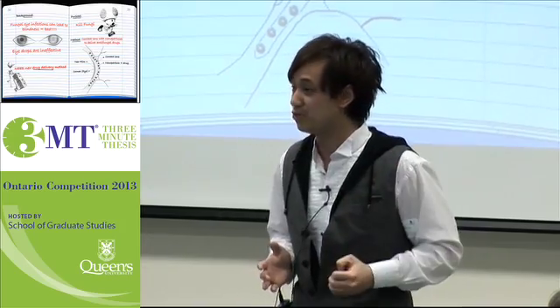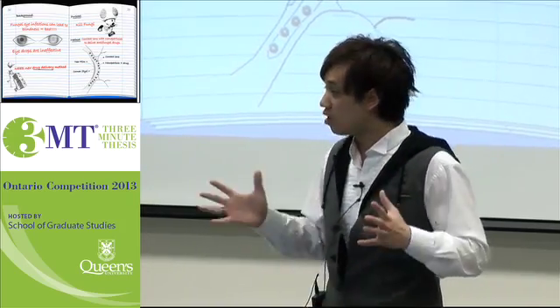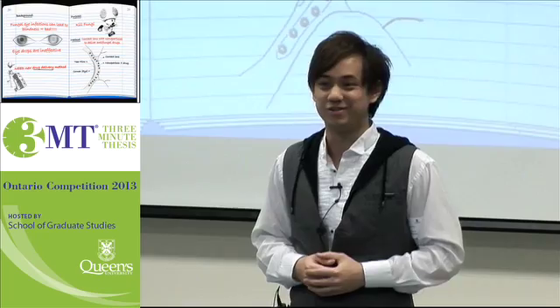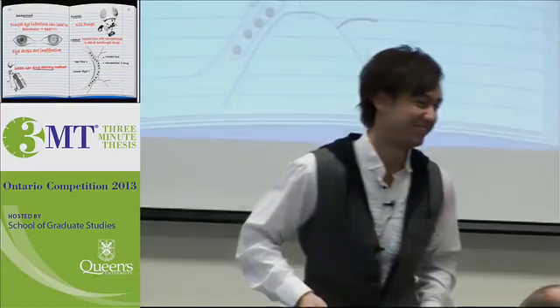Future work will aim to increase this release time and use this system with other drugs for the treatment of fungal eye infection. This message was brought to you by the University of Waterloo. Thank you.